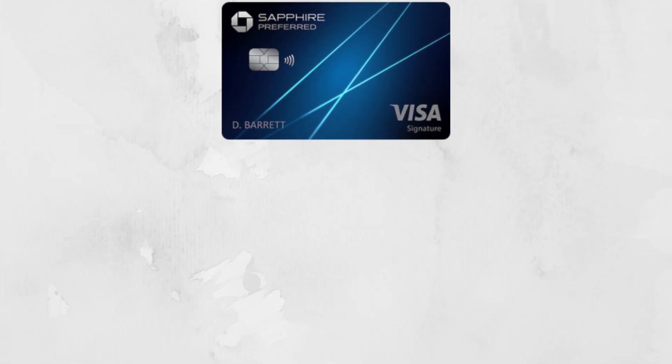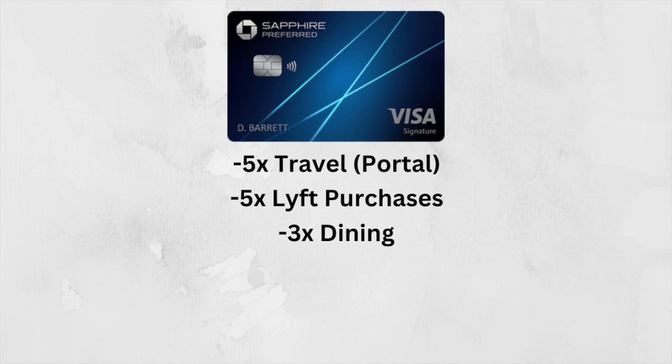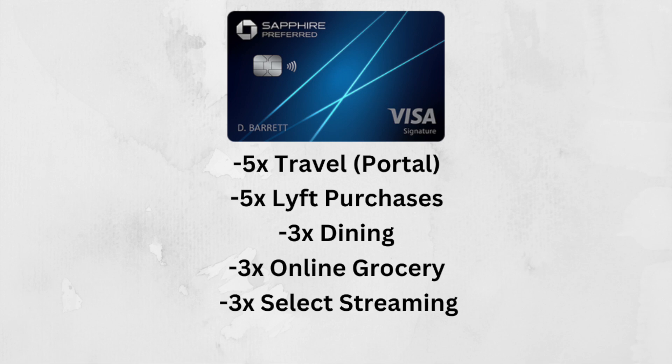The Sapphire Preferred gives you point multipliers of 5x back on travel through the Chase portal, 5x back on Lyft purchases, 3x back on dining, 3x back on online grocery store purchases, 3x back on select streaming services, 2x back on all other travel, and 1x back on everything else. But the real value with the Chase Sapphire Preferred is its ability to act as the essential bread in your peanut butter and jelly sandwich — and at this point you're probably confused and want me to explain this analogy.